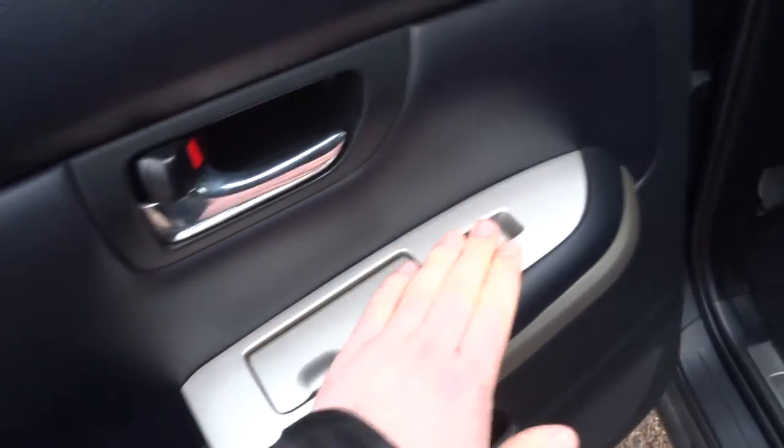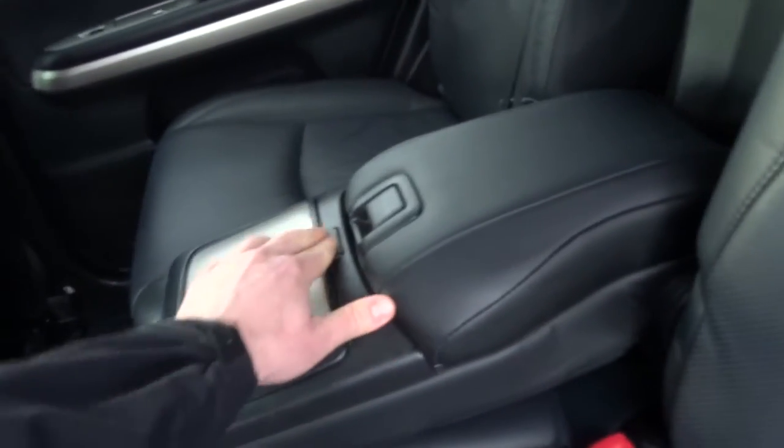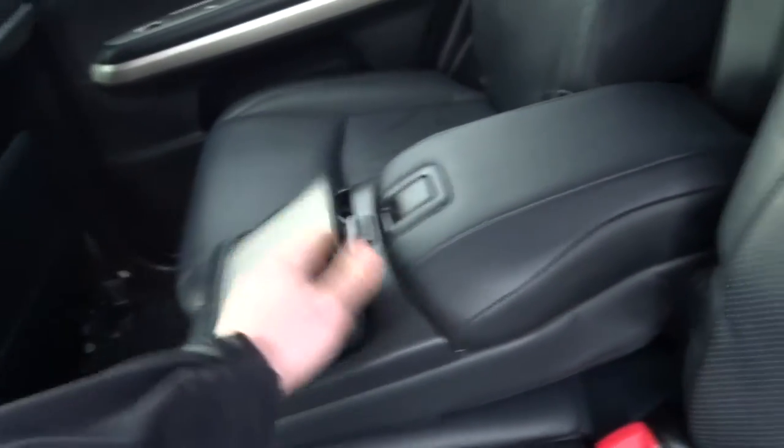Got an ashtray, electric windows all around, ventilation for the rear occupants, storage behind the seats, and a fold-down central armrest with two cup holders and a bit of storage as well.